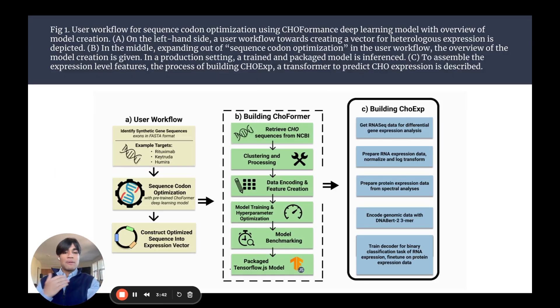We also designed an application that's free to use under an MIT license, so that users, researchers, and biopharmaceutical companies can use our tool. Here's a user workflow of what we developed: the user has a synthetic gene sequence, they can input it into our Choformer tool, and then it will output an optimized sequence they can put into their expression vector.